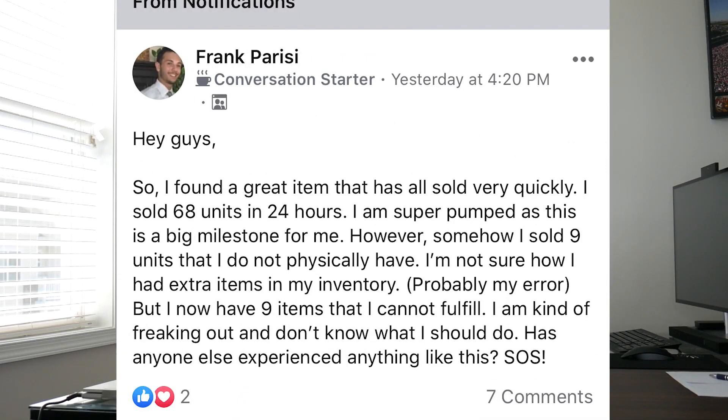Frank wrote in the group: 'Hey guys, so I found a great item that sold very quickly. I sold 68 units in 24 hours and I'm super pumped — this is a big milestone for me. However, somehow I sold nine units that I do not physically have. I'm not sure how I had extra items in my inventory, probably my error, but now I have nine items that I cannot fulfill. I'm kind of freaking out and I don't know what I should do. Has anybody else experienced anything like this? SOS.'